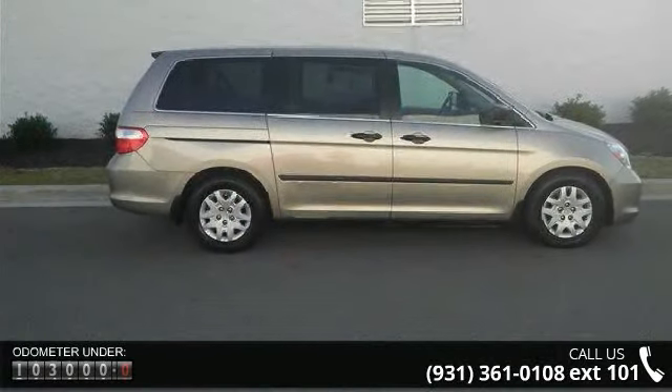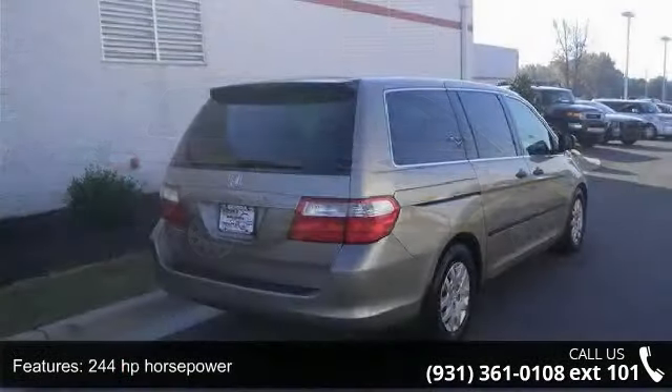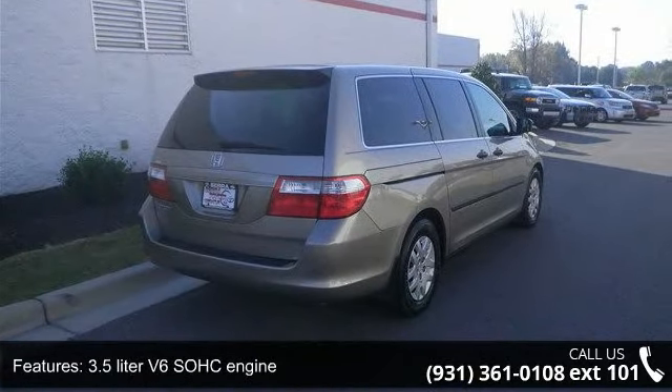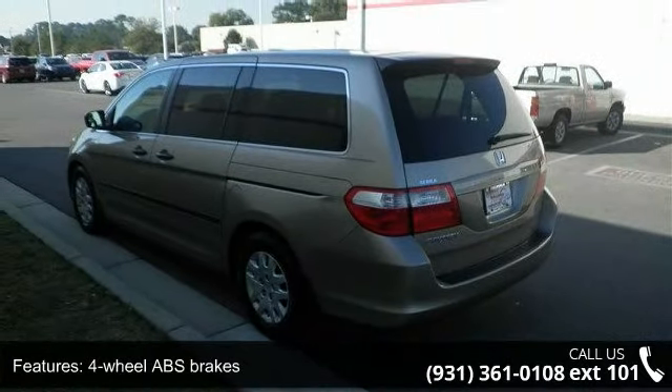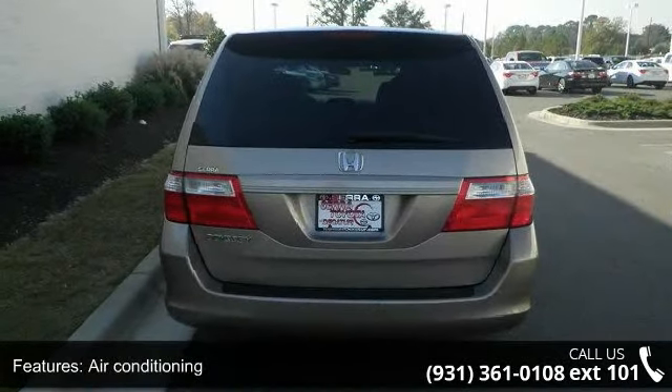This vehicle's top features include 244 horsepower, 3.5 liter V6 SOHC engine, 4 doors, 4-wheel ABS brakes, air conditioning, automatic transmission, chrome grille, clock, in-radio display, cruise control, and front seat type: bucket.